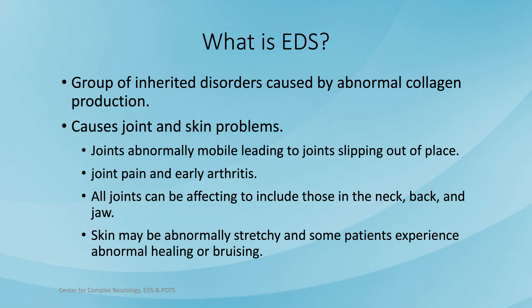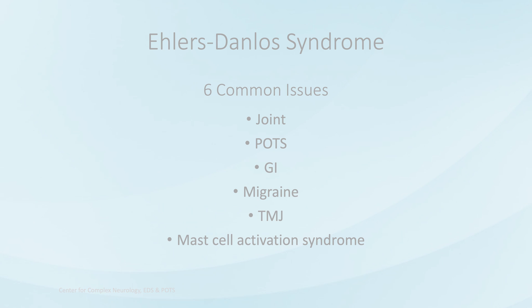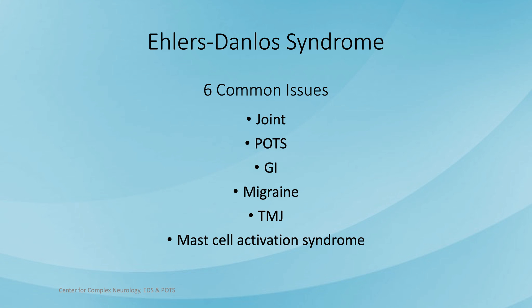Coming back to the question — what is EDS? It's a group of inherited disorders caused by abnormal collagen production. It certainly affects joints and skin: joints are abnormally mobile, leading to subluxation, joint pain, and early arthritis. Skin may be abnormally stretchy, with abnormal healing or bruising. Day in and day out in my office, I'm struck by how commonly six issues occur: joint problems, POTS, gastrointestinal symptoms, migraines or frequent headaches, temporomandibular joint dysfunction, and mast cell activation syndrome. Mast cells are a type of white blood cell involved in allergic reactions, and with mast cell activation syndrome, the allergic system has gone haywire — people react unpredictably to foods or other exposures with itching, flushing, or GI symptoms.